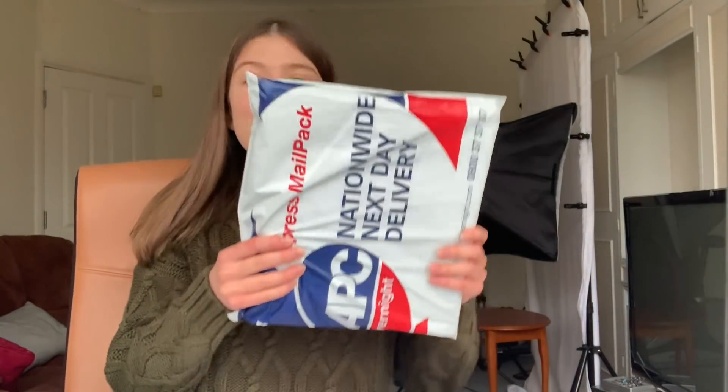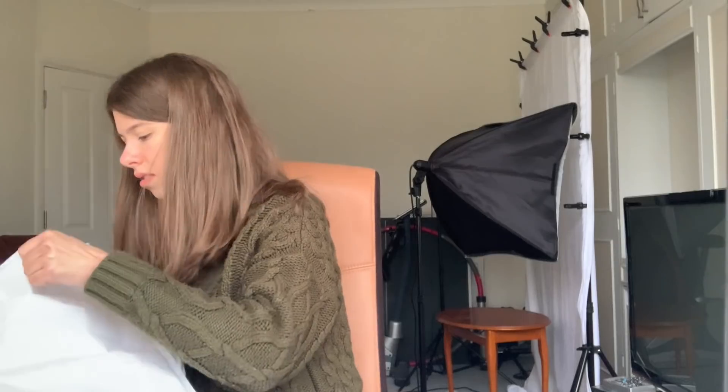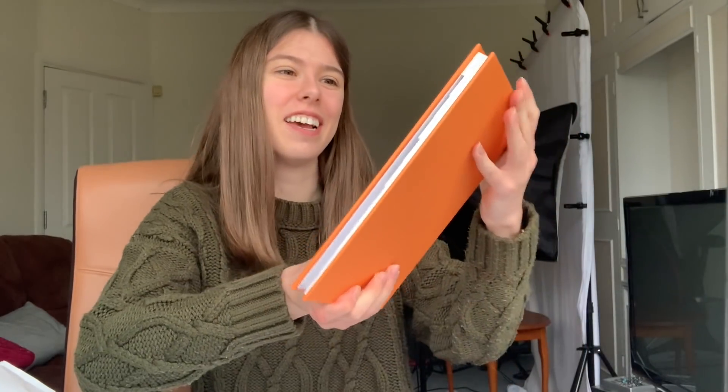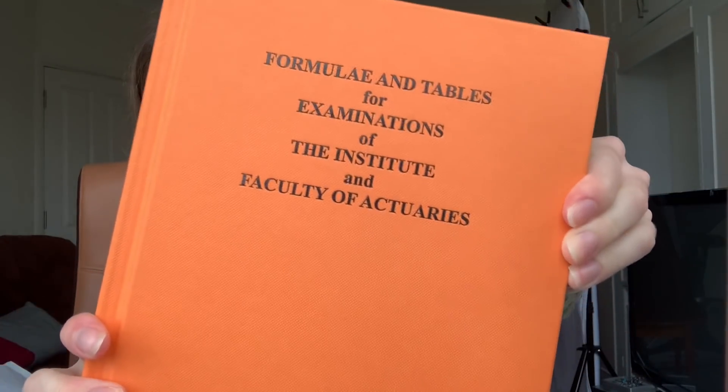This is exciting — I'll show you what it is in a second. Yes, it is what I think it is: my 'Tables — Formulae and Tables for Examinations of the Institute and Faculty of Actuaries.' That's quite exciting. I was not expecting such a nice book — it's proper hardback. I like the smell of fresh books.